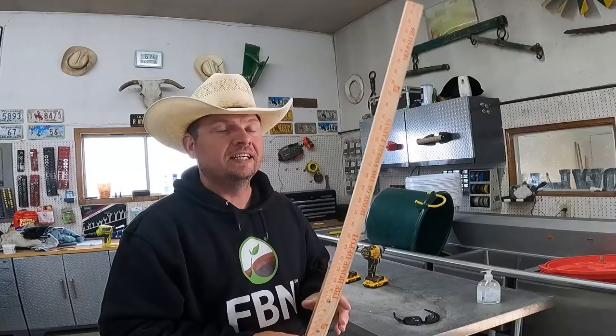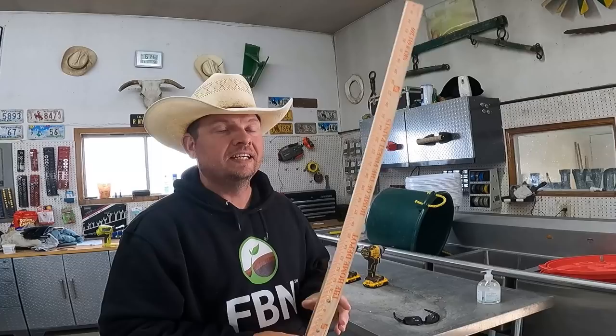That's about as simple a construction project as you can get, but this is one that's going to be essential as we move closer and closer to haying. Let's jump in the gator and head out and take a look at what the ranch looks like after a few inches of rain.